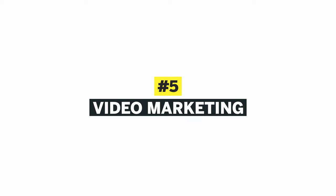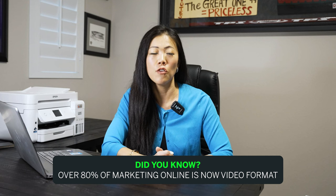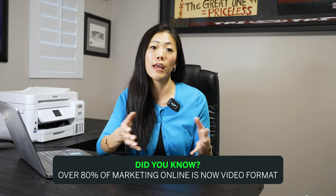Number five: video marketing. Photos are great, but what about video? Did you know that over 80% of marketing online is now video format? If you're not doing long-form video like on a YouTube channel, or doing shorter video content on YouTube Shorts, Instagram Reels, or TikTok, you are way behind. You definitely need to leverage the video marketing space.